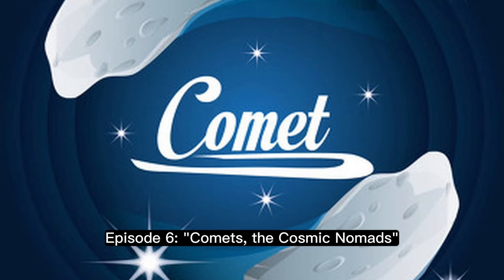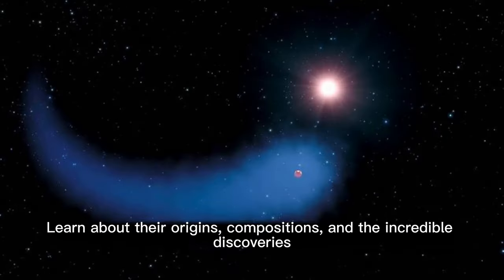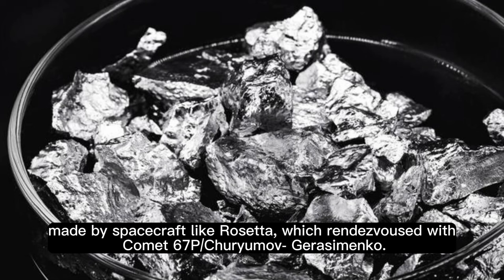Episode 6: Comets — The Cosmic Nomads. Explore the fascinating world of comets, those icy wanderers that journey through the depths of space. Learn about their origins, compositions, and the incredible discoveries made by spacecraft like Rosetta, which rendezvoused with Comet 67P Churyumov-Gerasimenko.